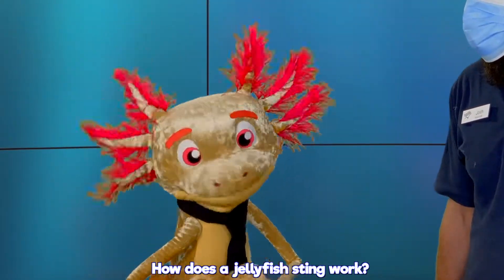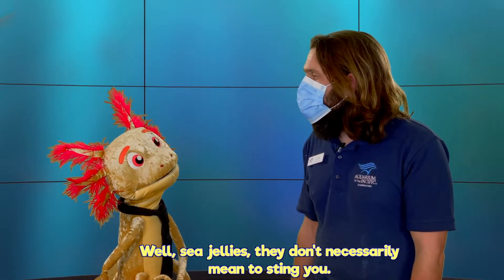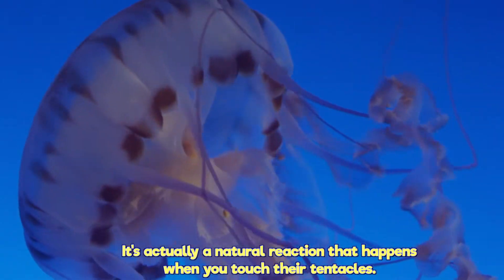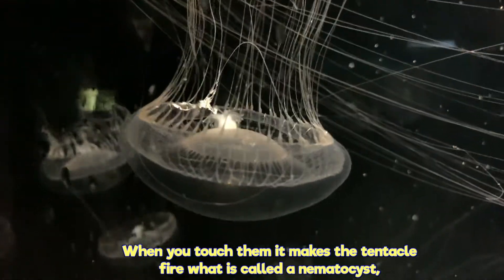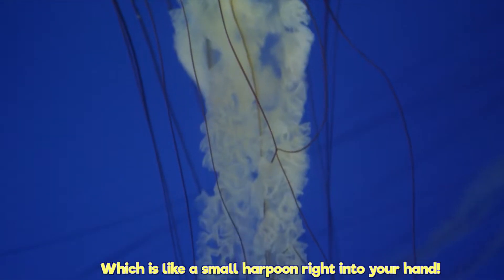How does a jellyfish sting work? Well, sea jellies don't necessarily mean to sting you. It's actually a natural reaction that happens when you touch their tentacles. When you touch them, it makes the tentacle fire what's called a nematocyst, which is like a small harpoon right into your hand.